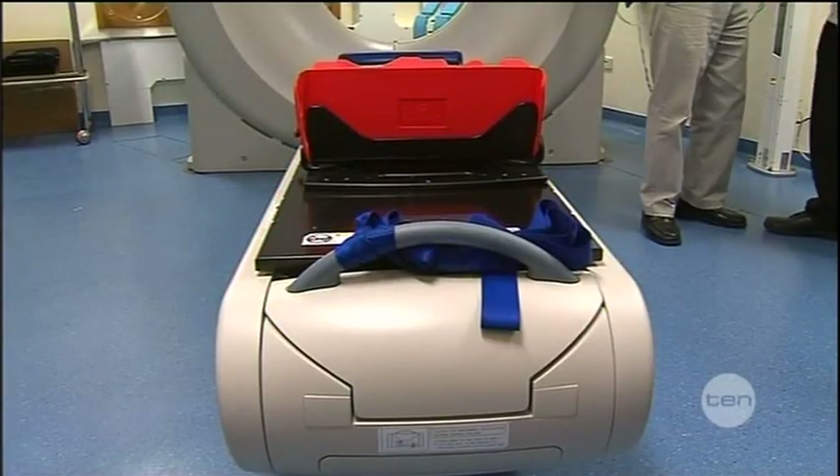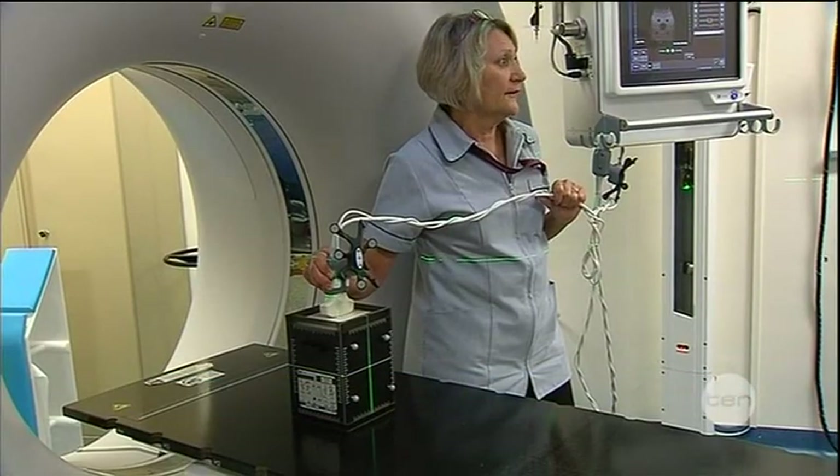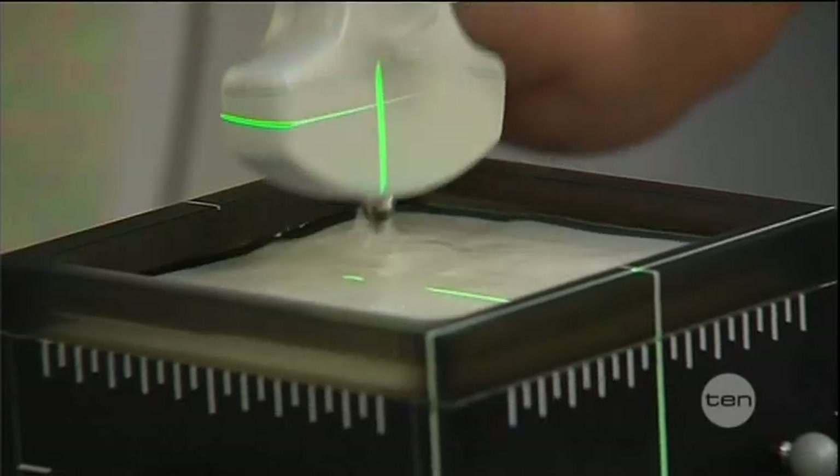WA now boasts one of the world's most advanced ultrasound machines for cancer patients. The scanner pinpoints the exact size and location of a tumour. The new 3D ultrasound machine is set to change the way doctors treat two of the most common cancers in the state.